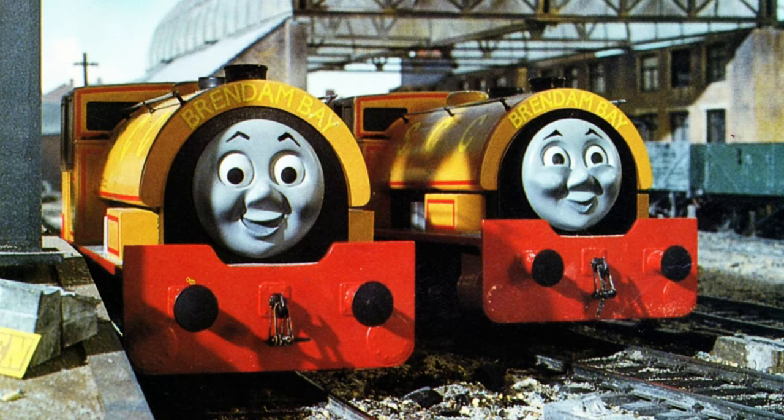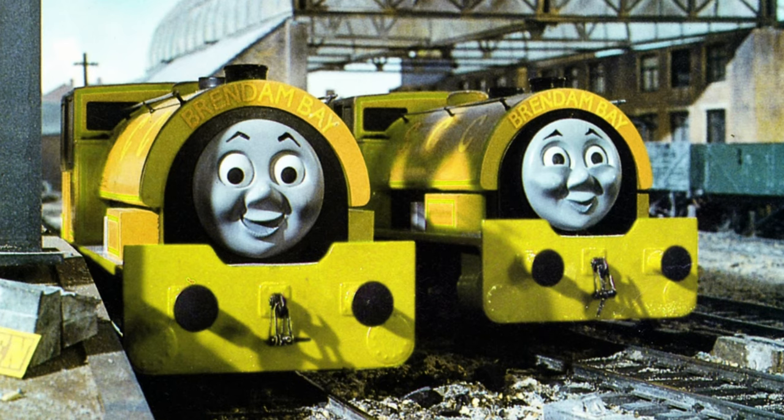Now, since Bill and Ben are privately owned industrial engines, I feel it's appropriate to give them yellow buffer beams. In fact, you know what?